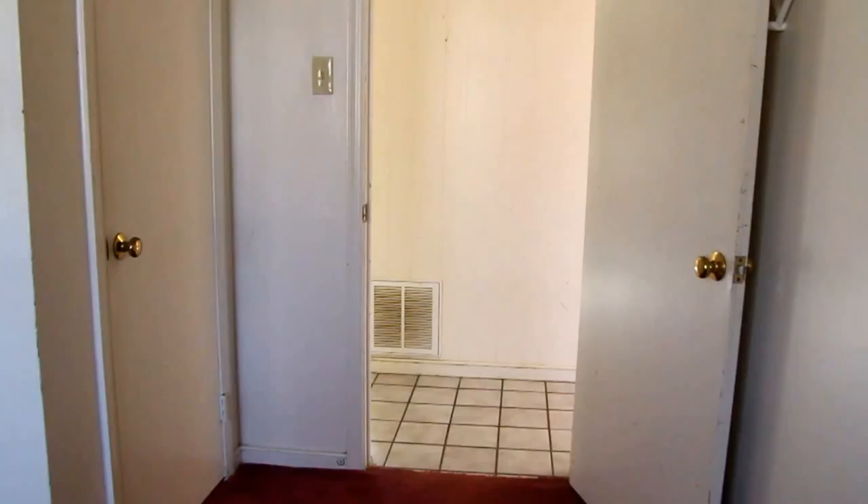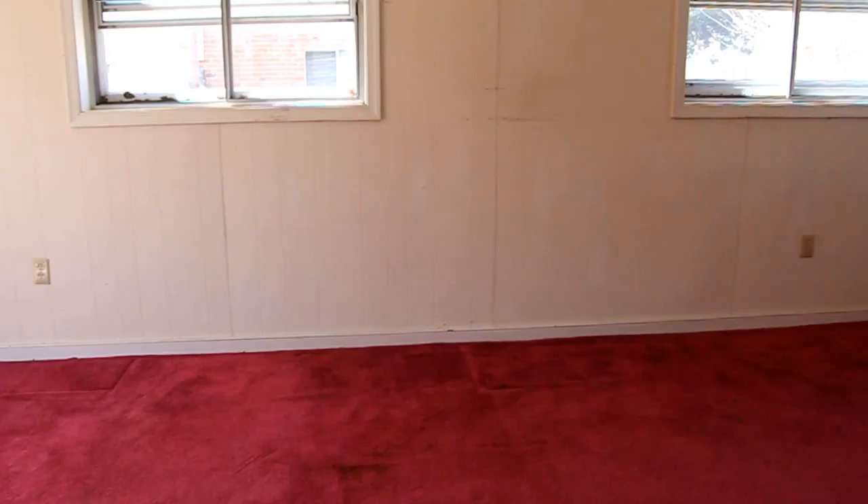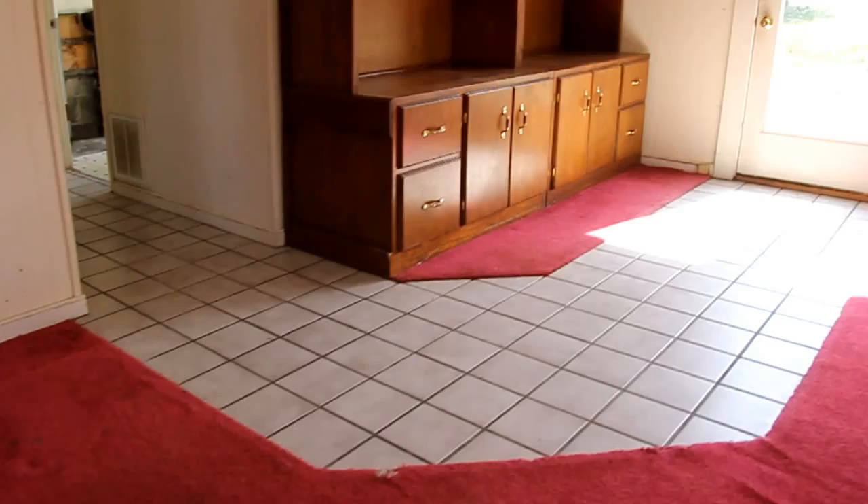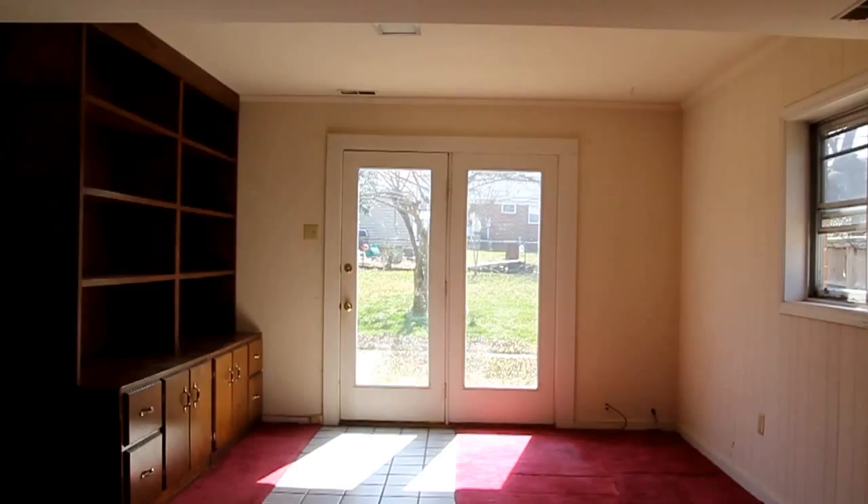Straight across the hall we have our downstairs bedroom — this is a pretty conservative bedroom, which might possibly be a better office, storage room, or child's playroom. We do have a closet in this room as well. For our downstairs family room we've got good natural light once again. We've got wine-colored carpet; if I were going to do this rehab I'd probably just go ahead and take those built-ins out, make the carpet consistent all the way through, and this would be one big rectangular room for maximum flexibility.